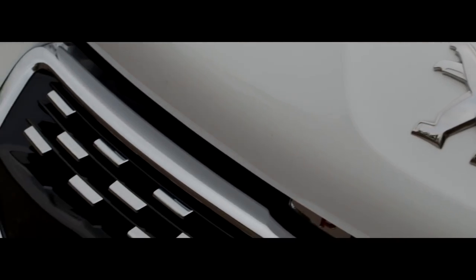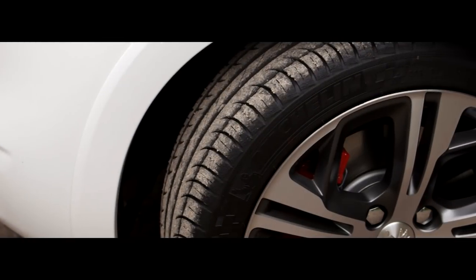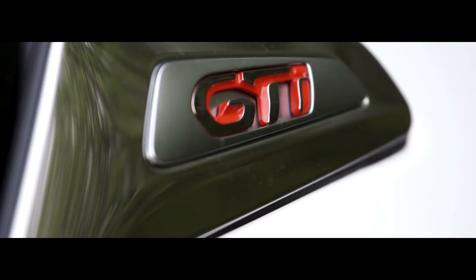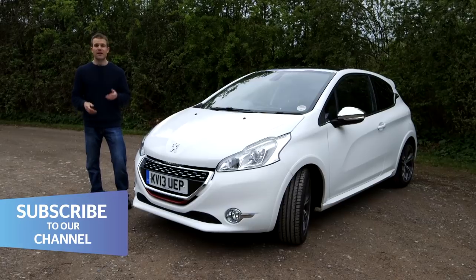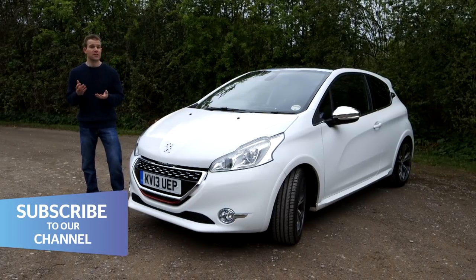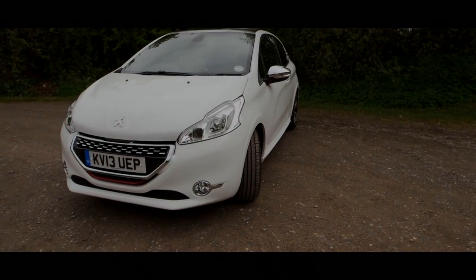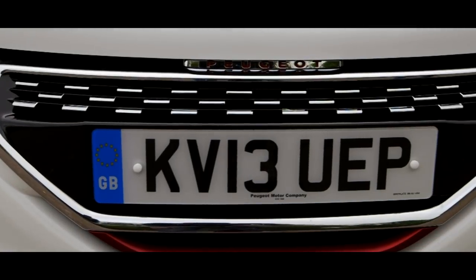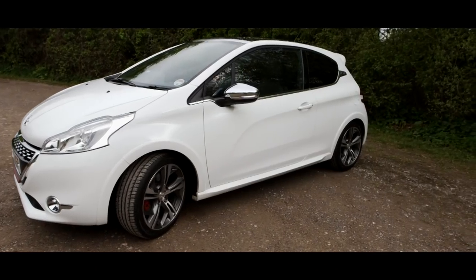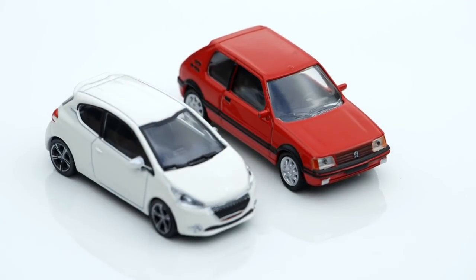Peugeot has taken 20 years to come up with a successor to the 205 GTI, the car many consider the greatest hot hatch of all time. And here it is, the 208 GTI. At first glance this car doesn't look much different to a regular 208. Look a bit closer though and you'll spot the red go-faster stripe under the grille, 17-inch alloys inside bigger wheel arches, and the GTI badge on the C-pillar — a deliberate nod to the 205. Can it live up to the legend? Let's find out.